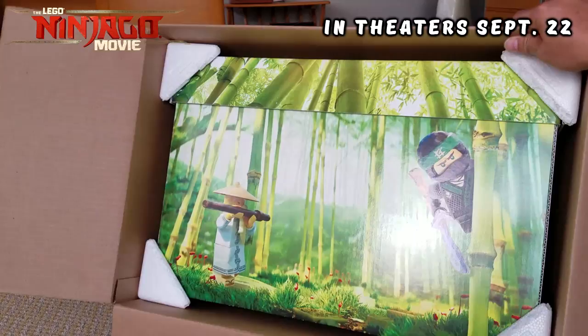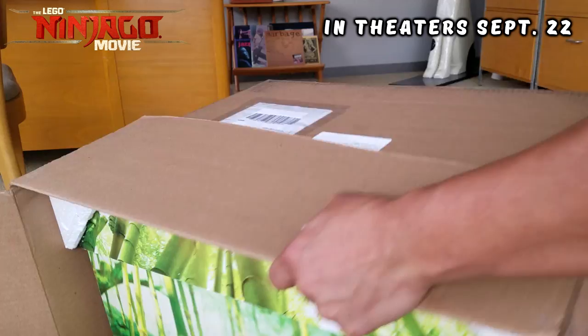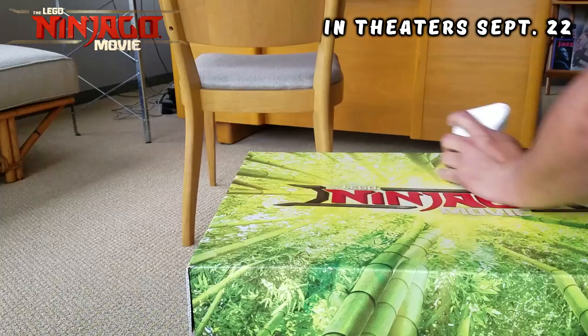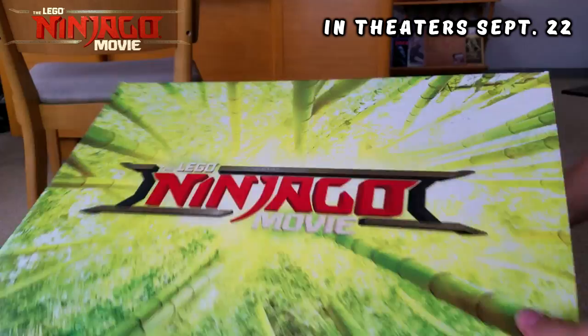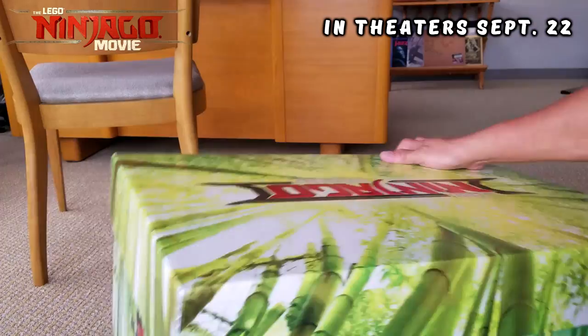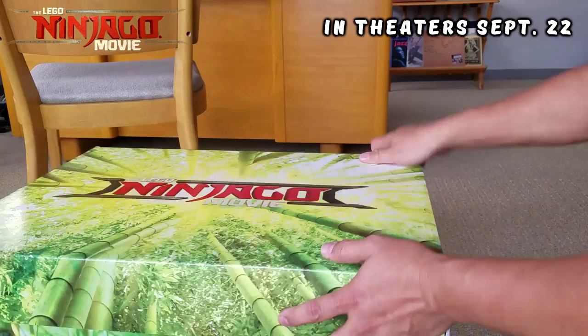It's a box of stuff that has Lego Ninjago all over it, so let's not waste any time. This is the Lego Ninjago Movie collector box — it's like corrugated plastic, really sturdy. Both sides have these great scenes from the movie. On the bottom there's nothing, but check it out — pretty cool, huh?